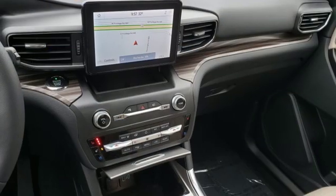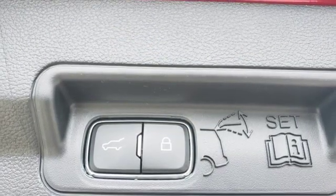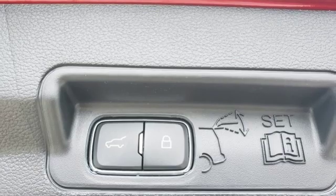Hands-free liftgate, electronic shift on the fly, and automatic transmission. They say a journey of a thousand miles begins with one step.